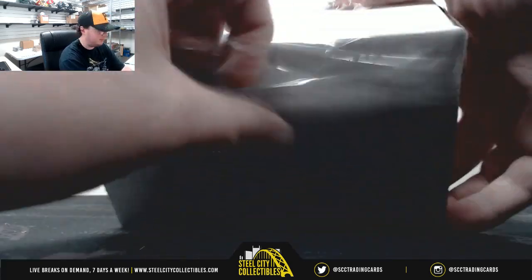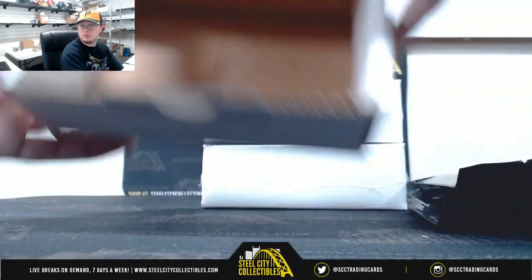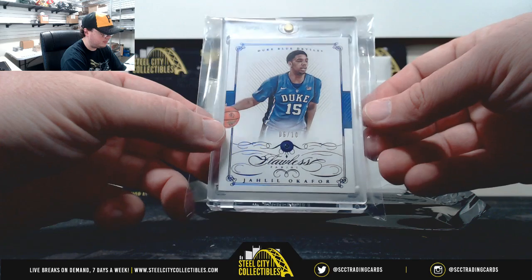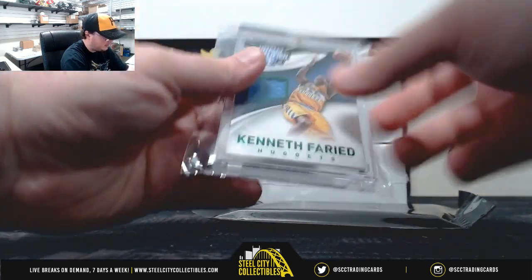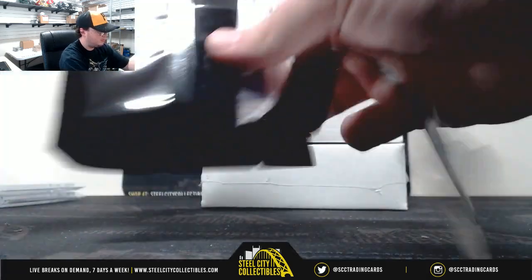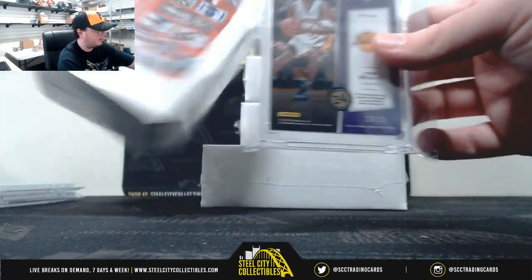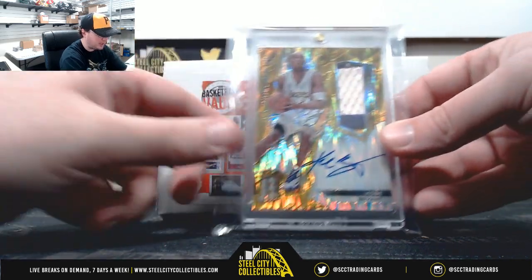Alright, box number one. It's going to be from 2015 National Treasures Multi-Sport — a Sapphire Jahlil Okafor, number 6 of 10. Number two, 2014-15 Totally Certified, got a Kenneth Farid patch, number 1 of 5. And here we've got a 2015-16 Spectra Kobe Bryant, three-color patch auto — the gold, number 10 of 10. A nice way to get the day started. Big Kobe Bryant Spectra hit, number 10 of 10.